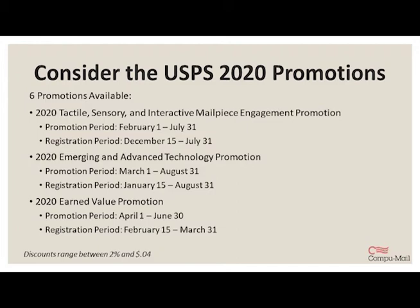The USPS also offers discounts on mailings that use certain promotional elements. You'll want to note the registration period for each of these promotions, as there are limited sign-up dates that may close before the promotion period ends. The first promotion is tactile, sensory, and interactive mail piece engagement, which has to do with innovations and creative use of stock, finishing in ink, and how you use visuals, sounds, scents, and textures to get people's attention. Then there is emerging and advanced technology, which involves incorporating augmented or virtual reality — anything that connects print and digital onto your pieces. Earned value promotion is for mailings that contain business reply cards, courtesy reply cards, or share mail postcards, or any means that encourages the recipient to put a response back into the mail stream.